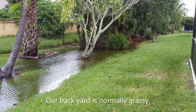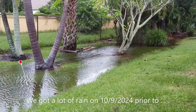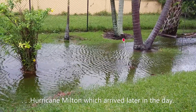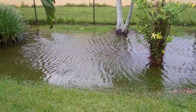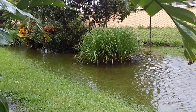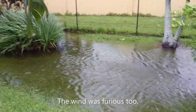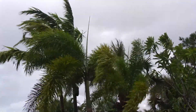This is a view of our backyard just before 5 p.m. on Wednesday, October 9th, just after we had several tornado warnings and we really had some rain blow through here. If that gives you an idea, we really do not have a stream in our backyard, but this is what it looks like. Quite a bit of water, and the palm fronds are blowing around.